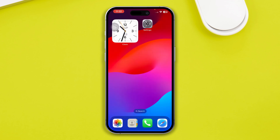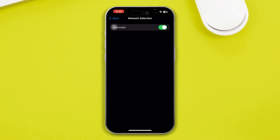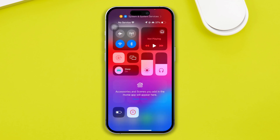Head over to Settings on your iPhone, then open up Mobile Service. Here, go to Mobile Network Selection and turn off Automatic. This is going to take a bit of time, but once it comes up with all the options for your SIM card, choose the right SIM card and check whether the searching issue is resolved.